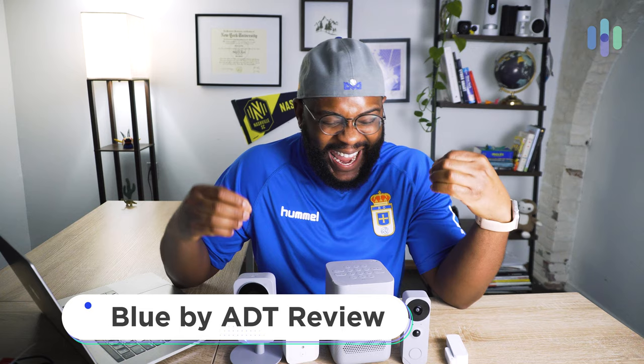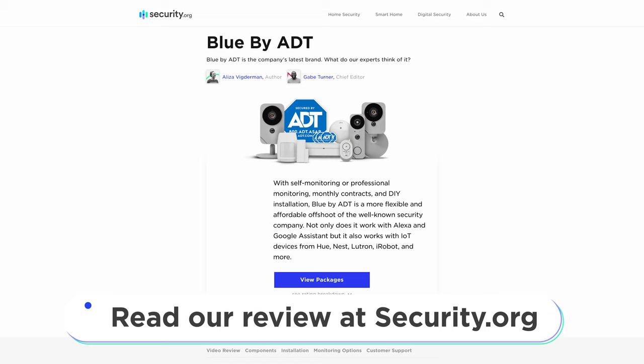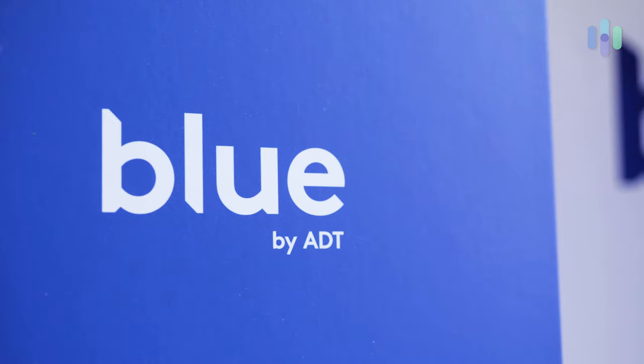Hey folks, this is Gabe at security.org here with another review. Today we're looking at Blue by ADT. We're going to break it all down and give you all the details. If you'd like to see a full comprehensive written review of Blue by ADT, head on over to security.org. Let's dive in.